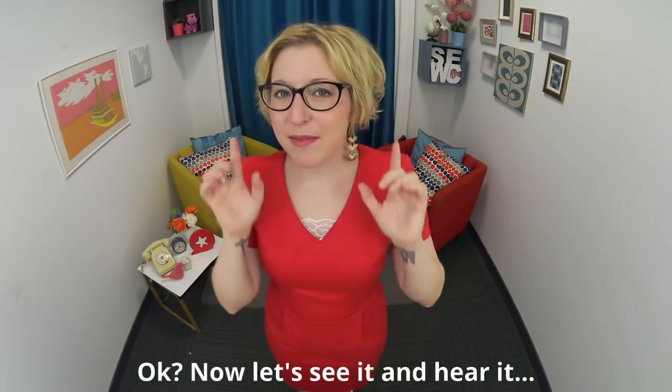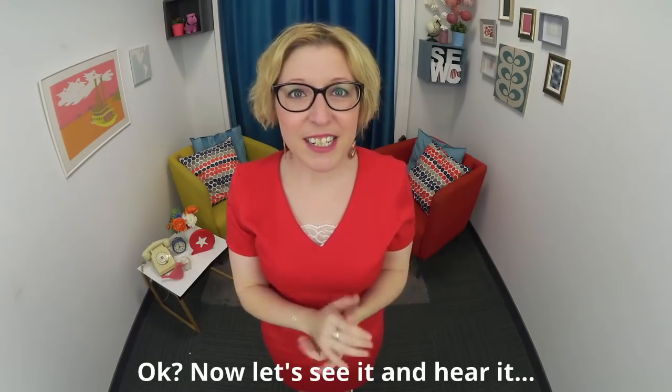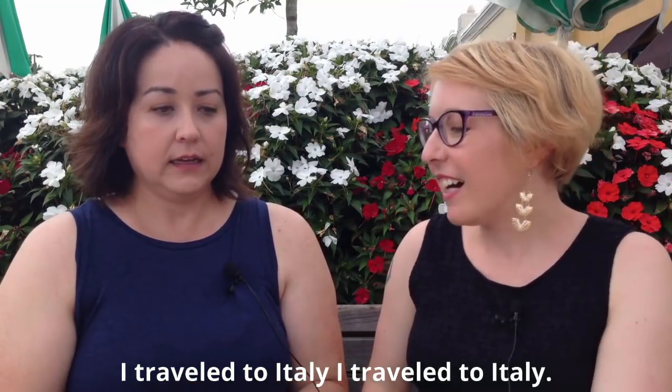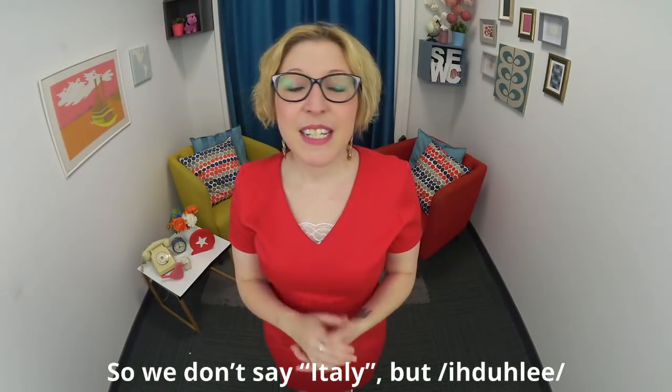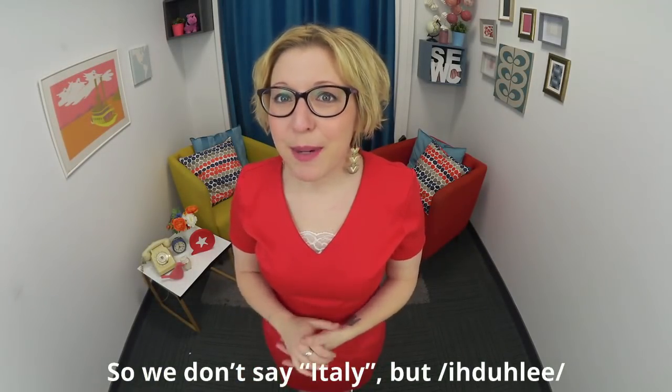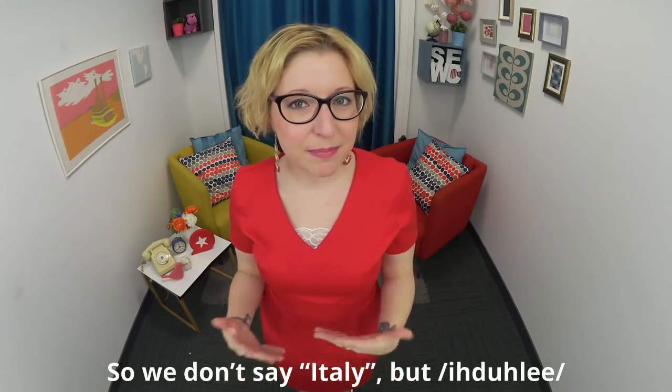Now let's see it and hear it: 'I traveled to Italy.' So we don't say 'Italy' but 'Italy' — with a D sound. Italy.